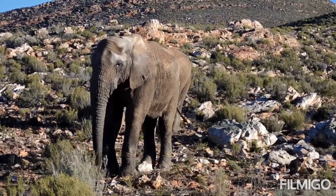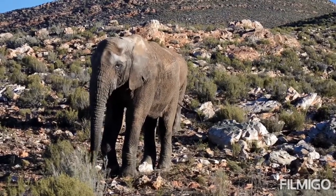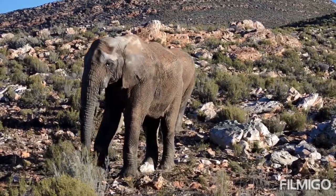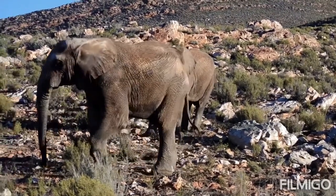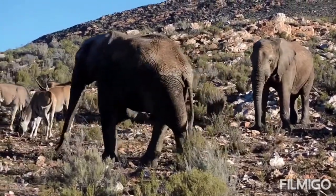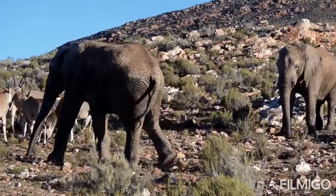Elephants are the largest land mammals on earth and have distinctly massive bodies, large ears, and long trunks. They use their trunks to pick up objects, trumpet warnings, greet other elephants, or suck up water for drinking or bathing, among other uses.